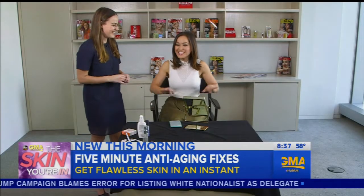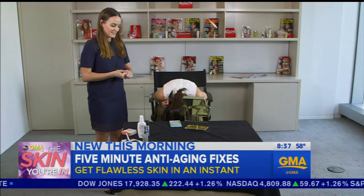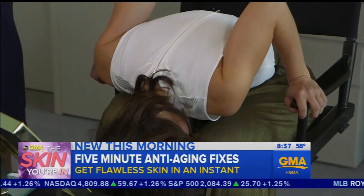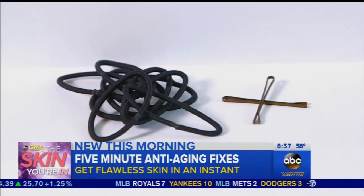Another tip: put your head between your knees for a minute to mimic that after-exercise glow. And lastly, there's nothing a good ponytail can't fix.